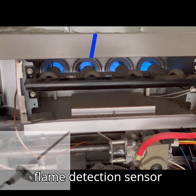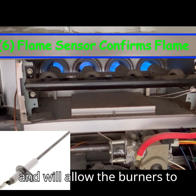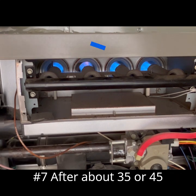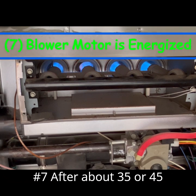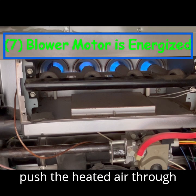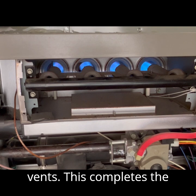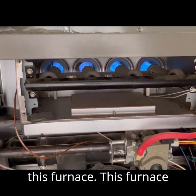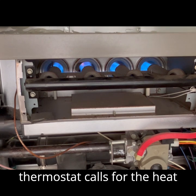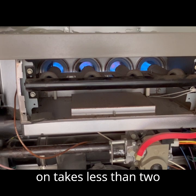Number six, the flame detection sensor confirms that there is flame and will allow the burners to heat the heat exchanger. Number seven, after about 35 or 45 seconds, your main blower will start up and begin to push the heated air through the ductwork and through the vents. This completes the sequence of operation. This furnace cycle, from the time the thermostat calls for heat to the time the blower turns on, takes less than two minutes.